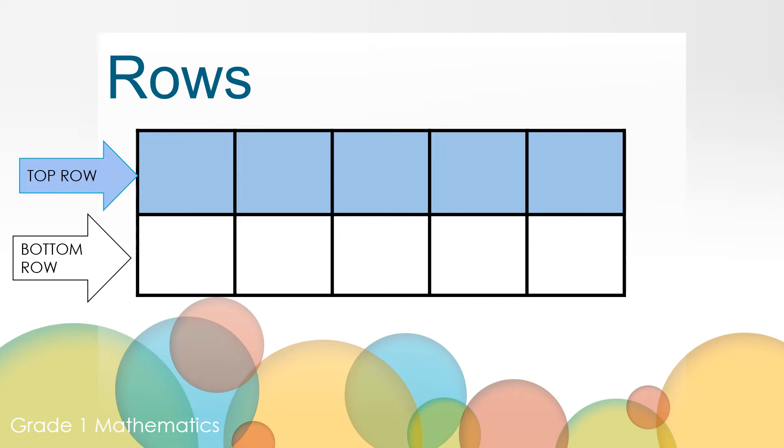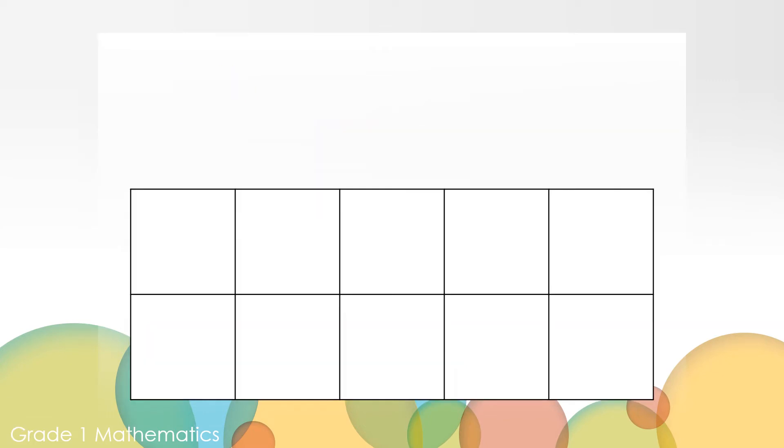Another word we might say is row. There is a top row in this 10-frame. The top row is blue; the bottom row is white. How many boxes do you see? Yes, there's 10 boxes. How many empty boxes do you see? Yes, there are 10 empty boxes. Empty means that there's no dots in the 10-frame — dots or counters, whatever you're used to your teacher saying.